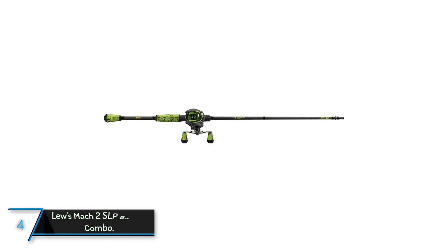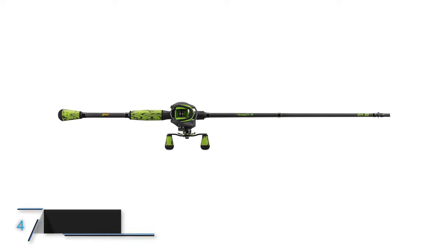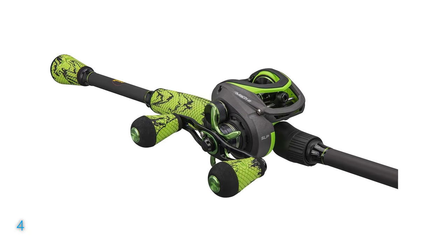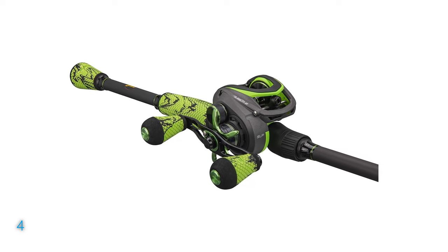The fourth product on our list: the Loo's Mach 2 SLP Bait Cast Combo. Dive into the world of premium fishing gear with the Loo's Mach 2 SLP Bait Cast Combo, sized at a versatile 7 feet 1 inch with a medium-heavy action, designed specifically for right-handed anglers.